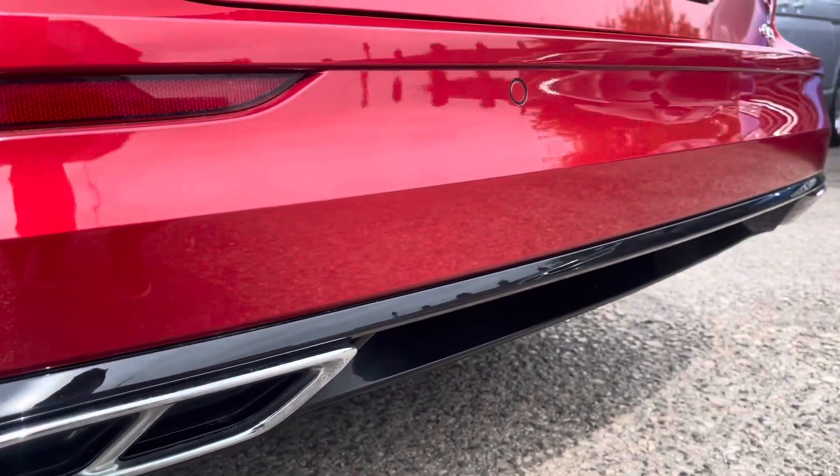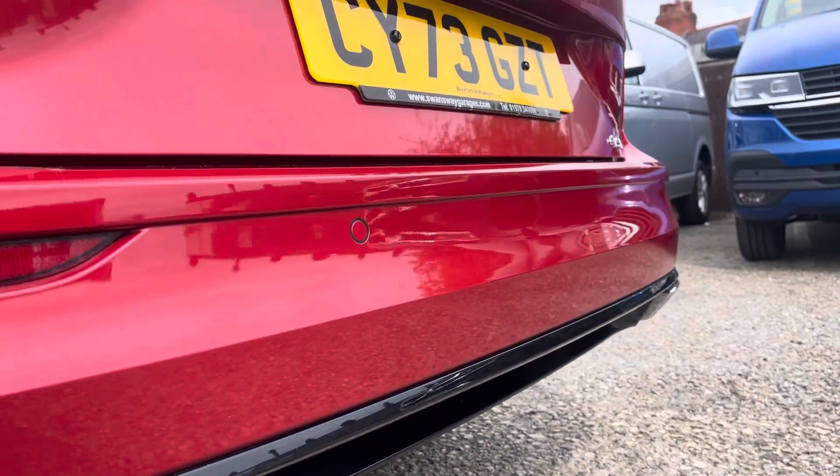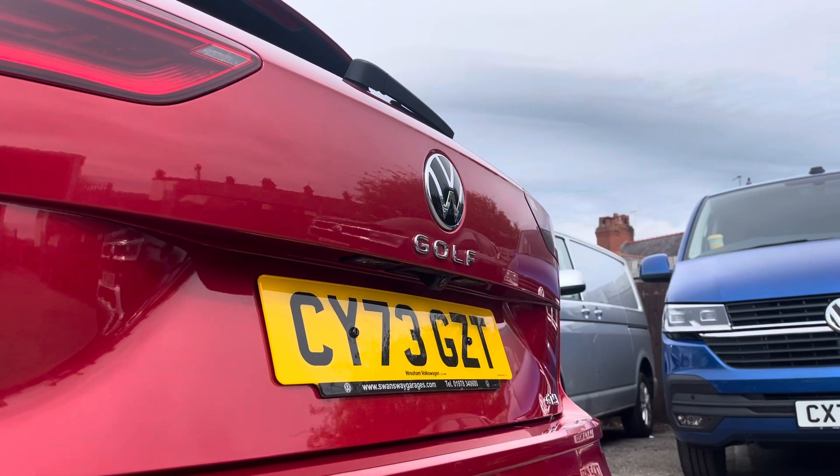Around to the sporty rear of the car you'll find the chrome effect trapezoid exhaust tailpipes, rear view camera and rear parking sensors.